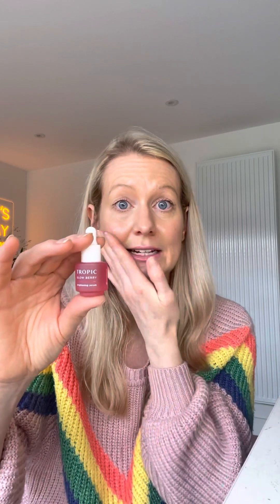Next we have Glowberry, our Brightening Serum. This is a very powerful antioxidant which helps to fight the free radicals in the environment that can cause skin damage. It's really good at brightening the skin's appearance due to the high levels of vitamin C, and also helps to reduce pigmentation and even out skin tone. Again, this is applied after the toning process, pressed into the skin.